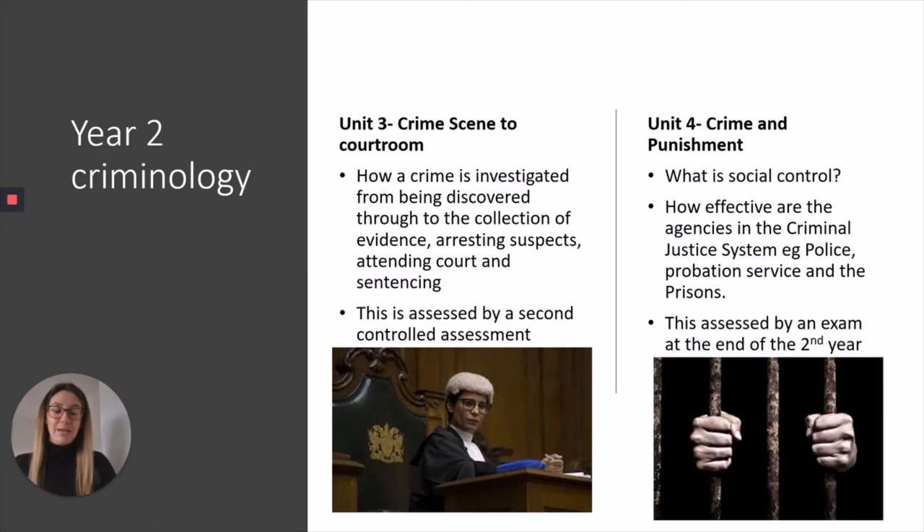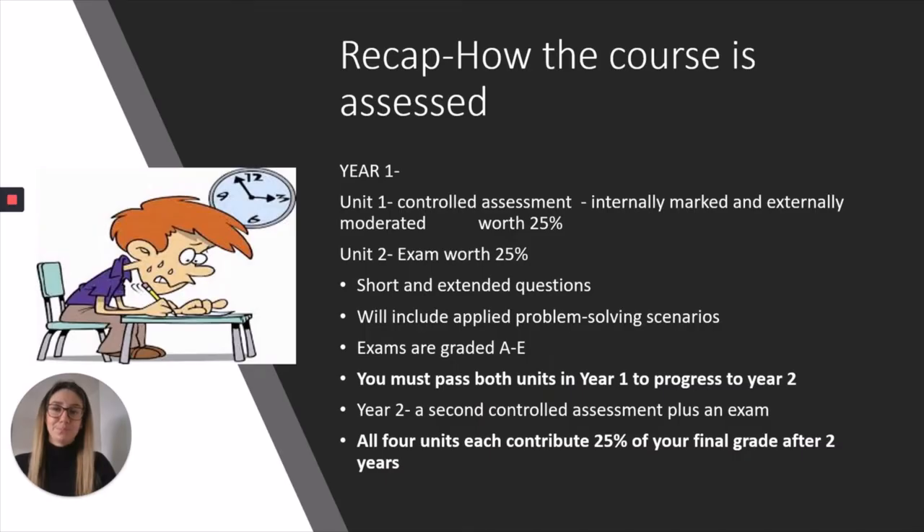That's Unit 4, which will be your exam at the end of Year 13. To briefly recap: in Year 12 you will sit your Unit 1 controlled assessment and Unit 2 exam, both worth 25% of your A-level. In Year 13 it will be the same process — Unit 3 controlled assessment followed by your Unit 4 exam, also both worth 25%. Your exams will be graded A* to E at the end of Year 13, combining all four units. It is really important that you pass both Unit 1 and Unit 2 in order to progress to the Year 13 units.